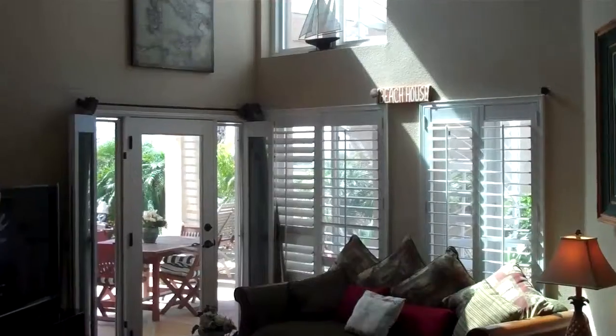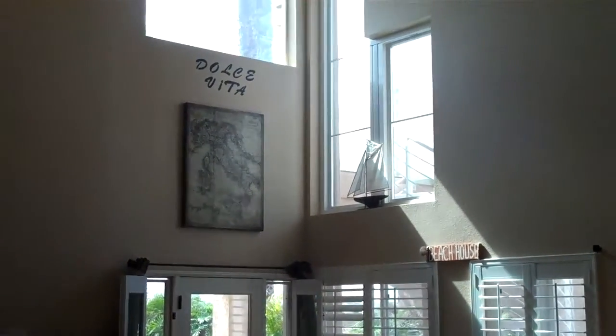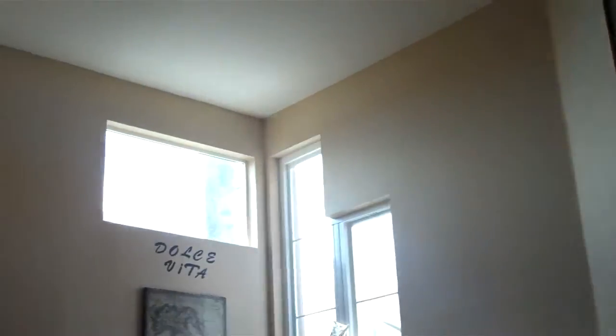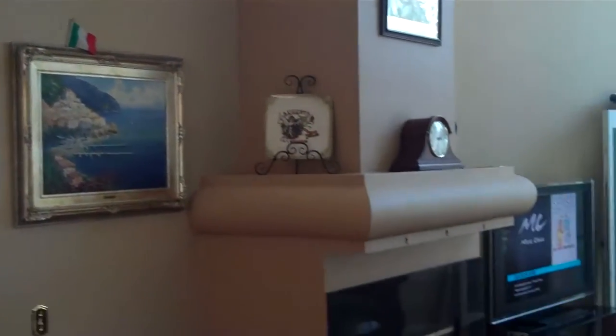This home is really special because it has really high ceilings, tall cathedral ceilings, and wonderful cutout windows that allow a tremendous amount of light. If you're the type of person that loves light and you've got to have light in the home that you live in, this house allows the light.